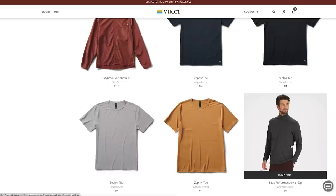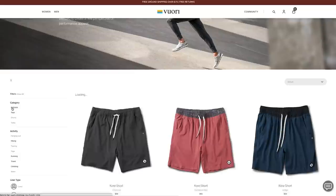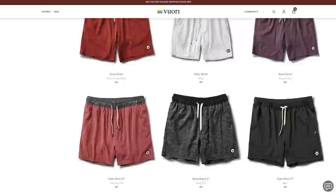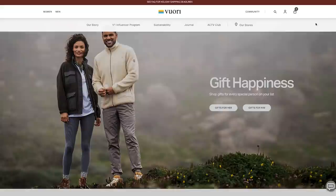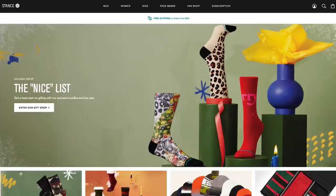Vuori is an investment in your happiness. For our listeners, they're offering 20% off your first purchase. Get the most comfortable and versatile clothing on the planet at VUORI dot com slash tire — that's V-U-O-R-I dot com slash tire. Not only will you get 20% off your first purchase, but enjoy free shipping on all US orders over $75 and free returns. Discover the versatility of Vuori clothing.